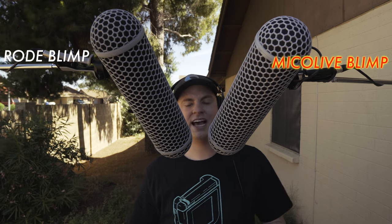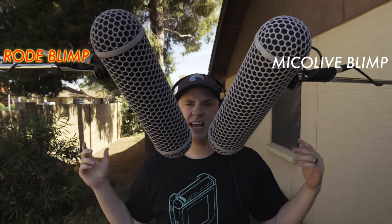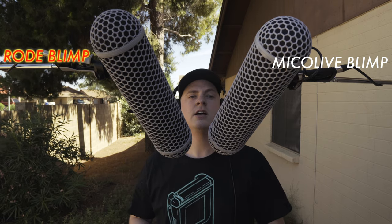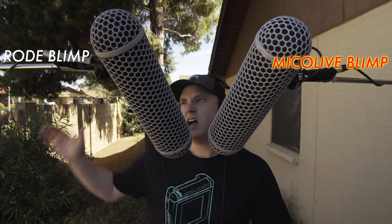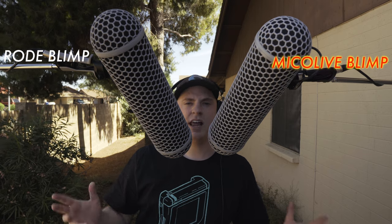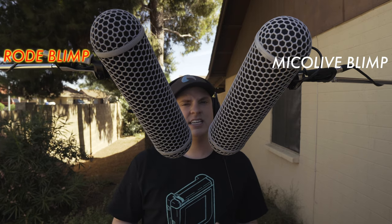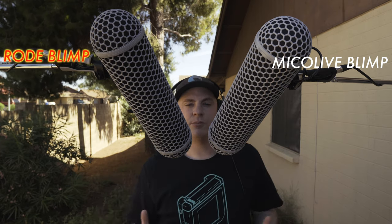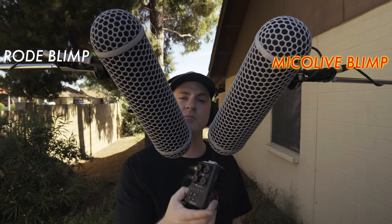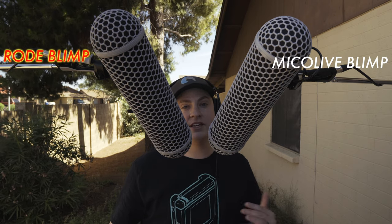Now we're outside for the real world test. We have cars driving by, there's a light breeze going on, airplanes flying overhead, and dogs barking — all the kind of stuff you'd actually encounter in the real world when filming outside with these blimps. On this side we have the DF Digital Photo, on this side the Rode Blimp. So far the sound is sounding pretty much identical on either of them. We're going to do some tests to see if there's any difference in their ability to cut wind. I have both microphones going into my Zoom H6 with the gain set at five. Let's get some artificial wind blowing on them and see how well they cut that out.